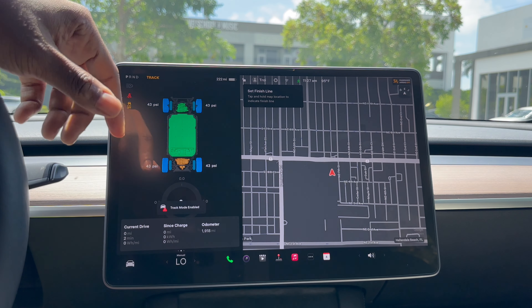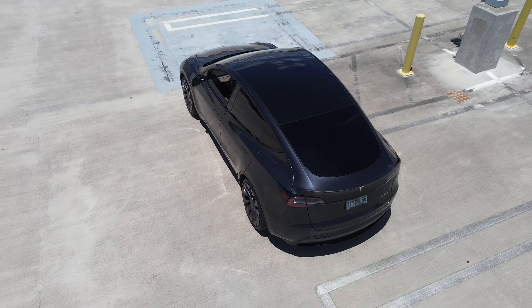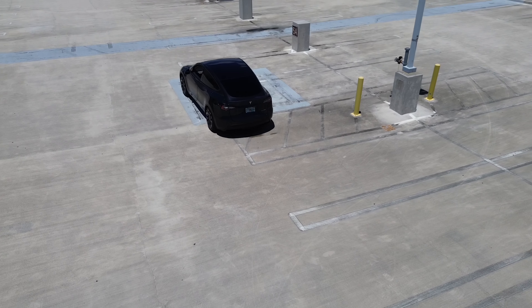Tesla strongly suggests that you keep it on a track, but give this video a thumbs up if you want to see these features applied on a daily drive. For now, let's give this thing a little go around on an empty parking lot.